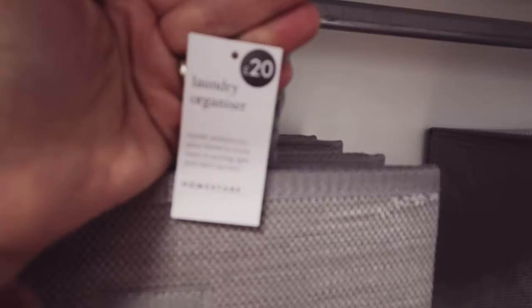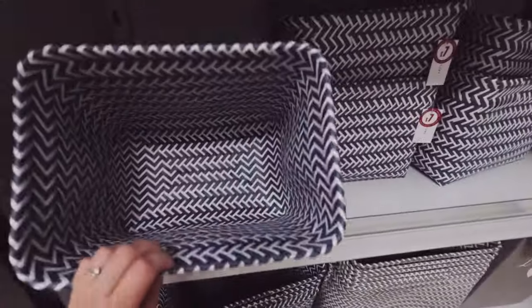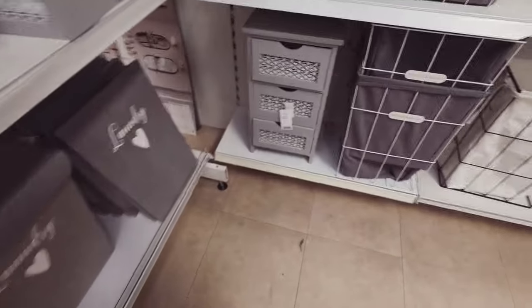I think the one I've got at home is similar to that one up there size-wise. Mine was £15 on offer, £20 full price. Lots of baskets here — I like these ones, though they feel a bit flimsy, £7.